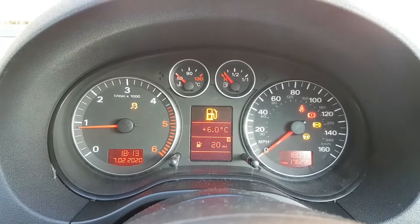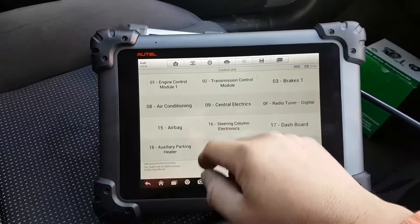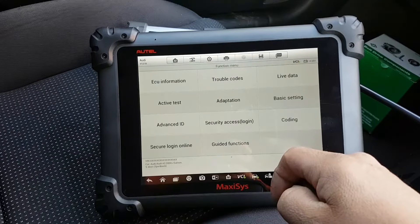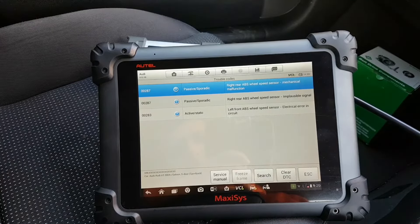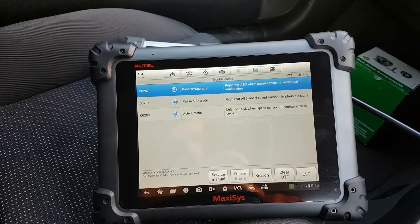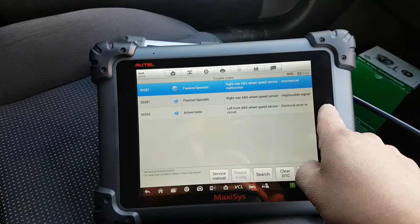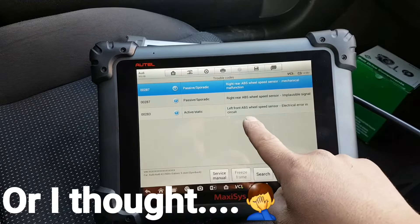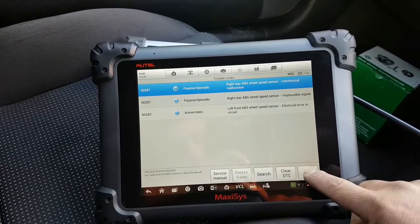We have warning lights — ABS, ESP, steering, and fuel. Let's scan the car and try to figure out what's wrong. Under brakes trouble codes we have two issues: right rear wheel speed sensor mechanical malfunction — implausible signal — and an active fault: left front wheel speed sensor electrical error in circuit. So left front speed sensor is our first target.